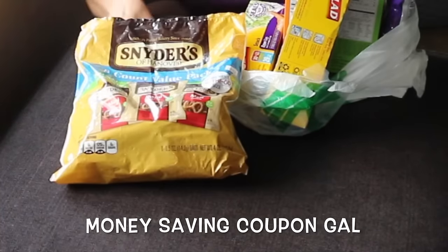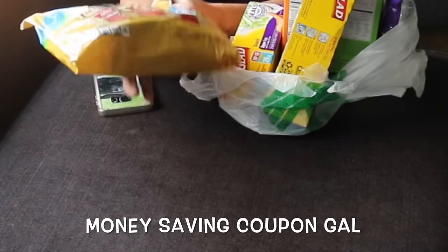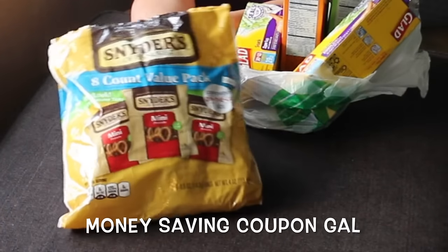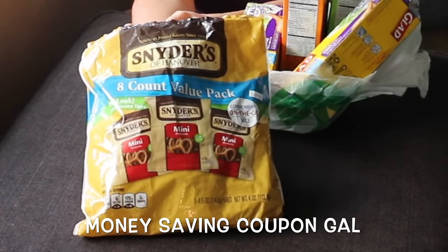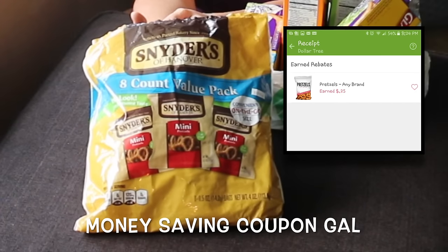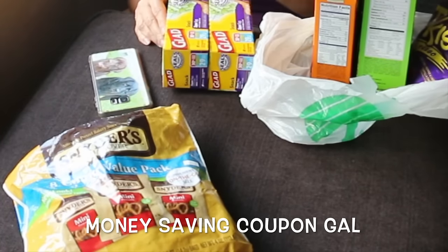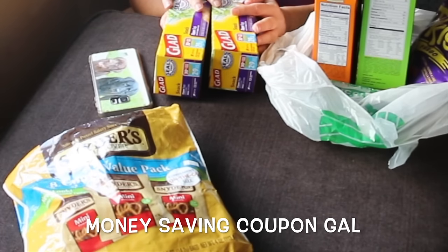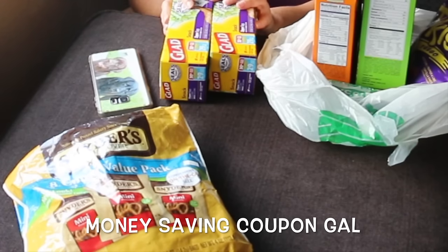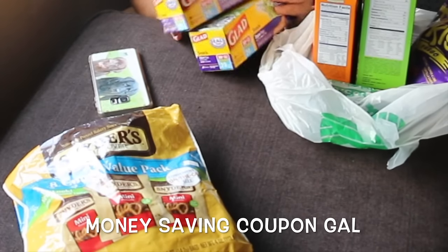To start with, they had the Snyder's eight-count value pack — I've never seen these before — and they are the mini pretzels. With Ibotta I had a 25 cent rebate, so these only cost me 75 cents. If you are looking to save money, check out my link in the description to join Ibotta. It's free to join and you get money for buying stuff you're gonna buy anyways.